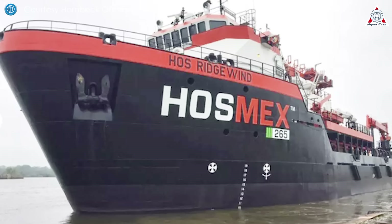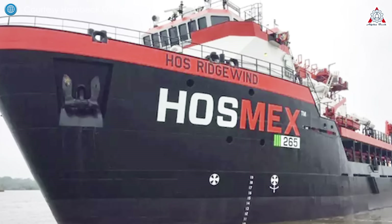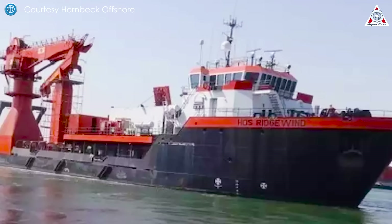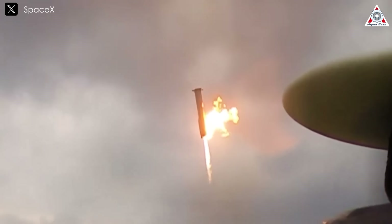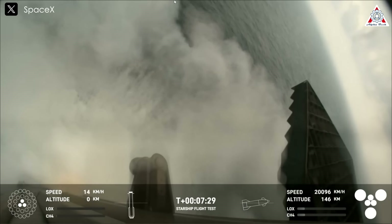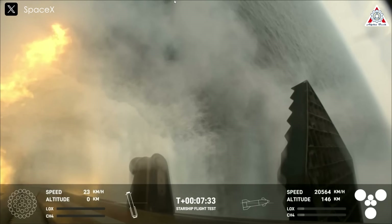In the past few days, the appearance of the 260-foot HOS Ridgewind service vessel off the coast of Boca Chica has garnered significant attention. This ship, equipped with a giant crane, has been hovering near the area where SpaceX's Starship booster sank into the Gulf of Mexico on June 6th. The presence of the Ridgewind has sparked speculation that SpaceX is recovering the 230-foot steel booster that hit the water, toppled over, and then sank.